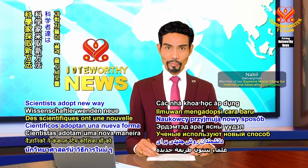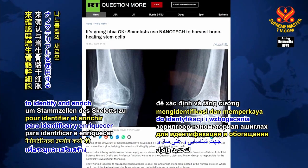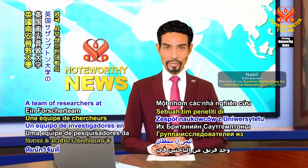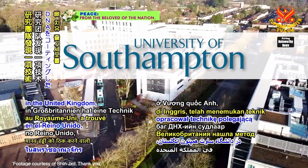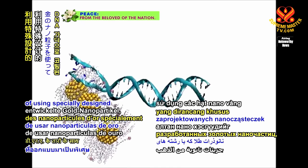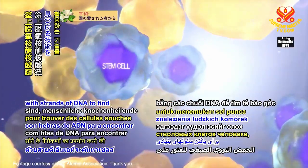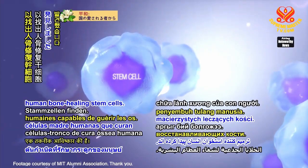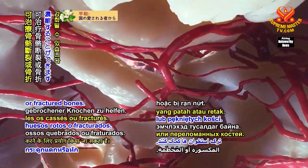Scientists adopt new ways of using nanomaterials to identify and enrich skeletal stem cells. A team of researchers at the University of Southampton in the United Kingdom have found a technique of using specially designed gold nanoparticles coated with strands of DNA to find human bone healing stem cells. These cells can be enriched to help treat broken or fractured bones.